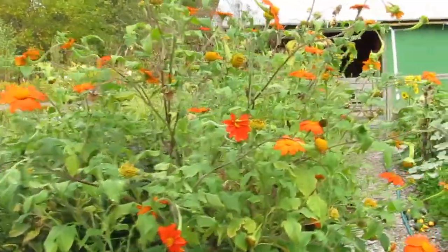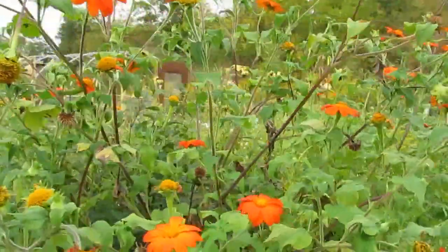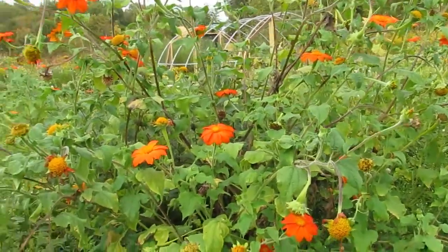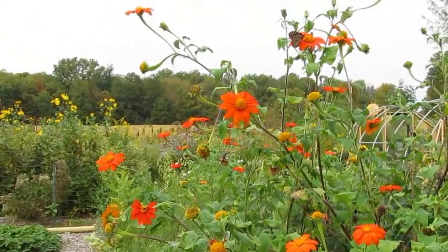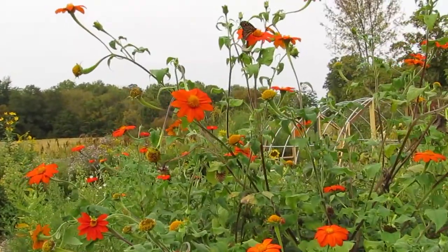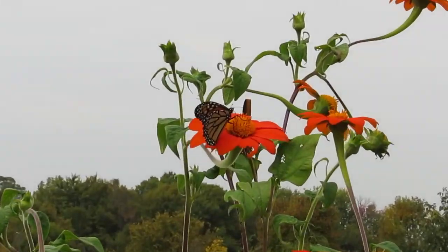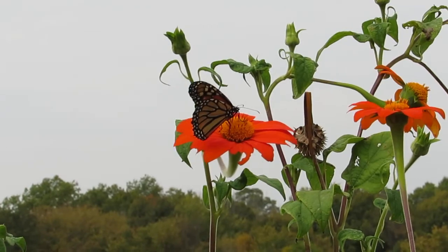I was just walking through here after watching monarchs on our goldenrods — our regular everyday Canada goldenrod that so many people really despise because it spreads by root runners, but it's a native, it's a fantastic goldenrod, and the monarchs use it. They just dangle off and you see these orange butterflies dangling off these golden flowers — it's spectacular. They're also using our asters a lot. We have New England aster in bloom right now.